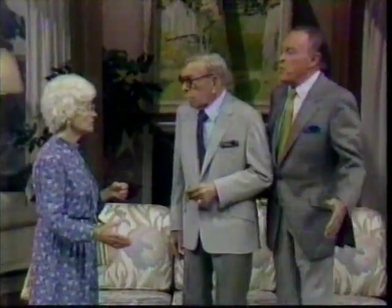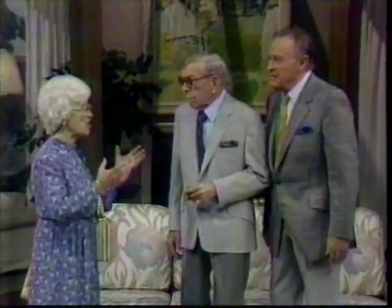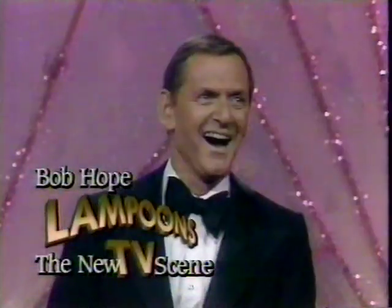Is this where they're doing Golden Girls? We're doing a spoof on the Golden Girls. You better at least buy me dinner first. Now we're spoofing the whole fall lineup. This younger generation — don't you have any morals? Kids these days. Join Bob Hope and his guests as they lampoon the new TV scene. Monday.